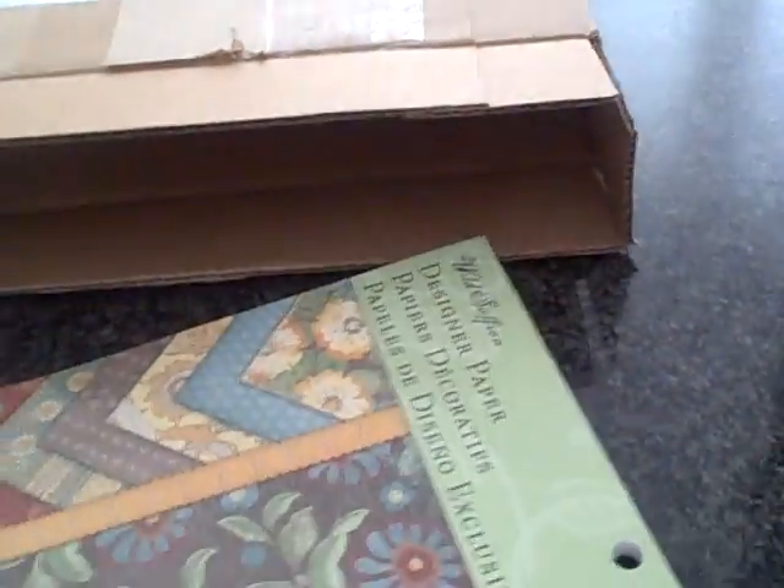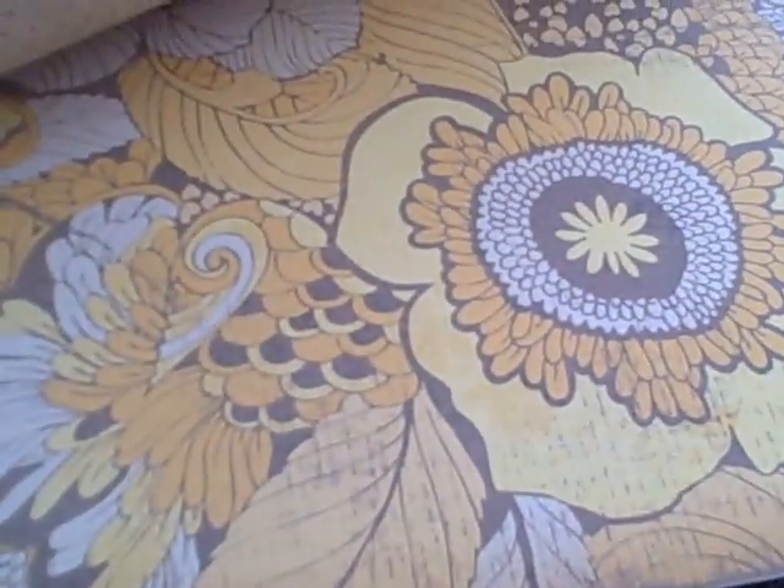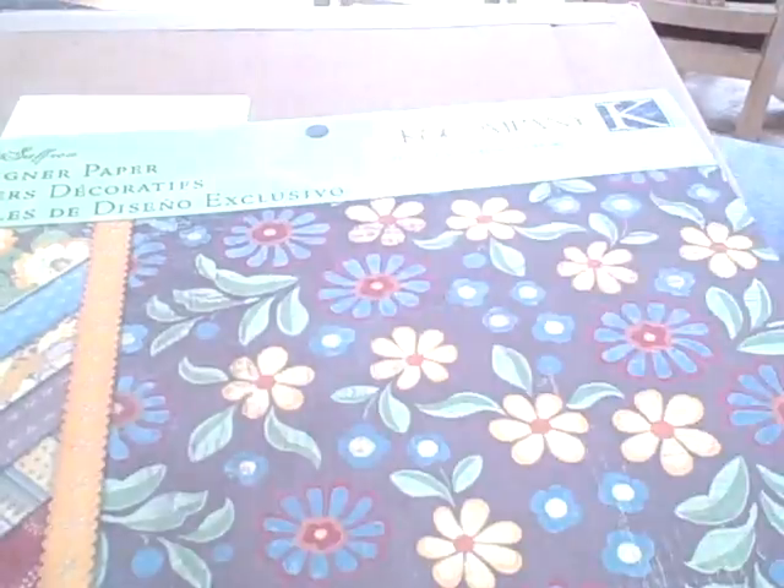Oh, how pretty! I don't have this — the K and Company Wild Saffron paper. Oh look at that, double-sided butterflies. Oh, that is gorgeous! Lena, thank you so much, you did not have to do that. I appreciate it though — I'm excited, new paper! Really pretty, thank you so much.